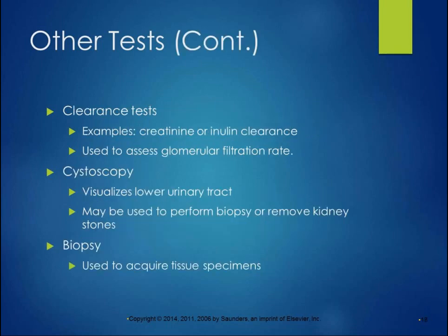Clearance tests — sometimes creatinine or inulin clearance tests — are done to assess glomerular filtration rate. Basically, they have you collect all your urine for a certain amount of time and test over time how quickly the inulin or creatinine are clearing from the urine. Cystoscopy visualizes the lower urinary tract and the bladder, and can be used to perform a biopsy or remove kidney stones if the stones are low enough to be accessible. Kidney biopsies are used to acquire tissue specimens to look for abnormal tissue growth.